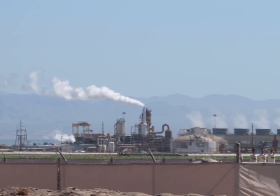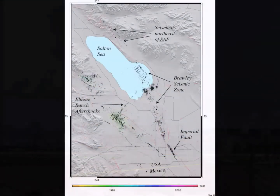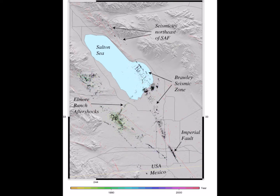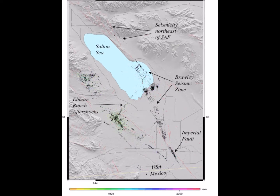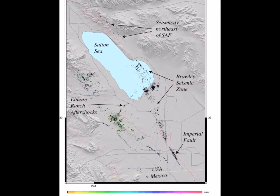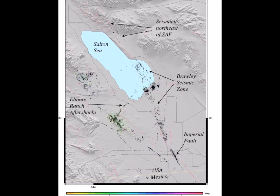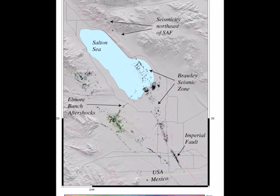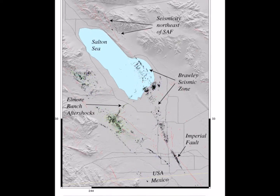People have even accused the fracking of being the cause of earthquake swarms in the area. I loved my trip to Obsidian Butte, but let's face it, there is a reason it's not much of a tourist attraction, even though it's actually quite a marvel.